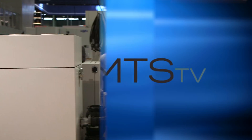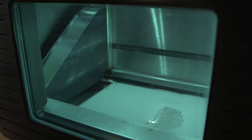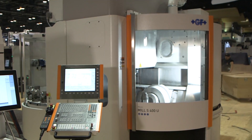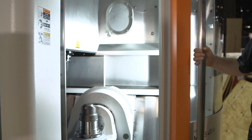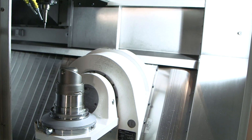Yes, we have two machines behind us here. One is the AM290 tooling, where we're showing the additive manufacturing process to make mold inserts with conforming cooling. The second machine is the Mill S400U, a full 5-axis high-speed milling machine with linear motor technology and automation.